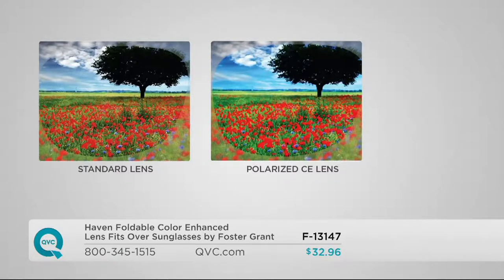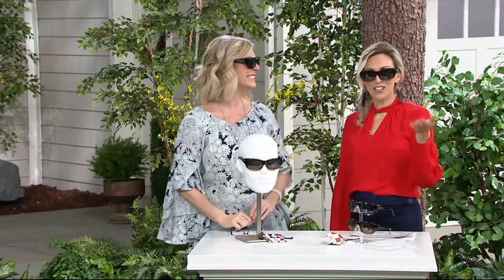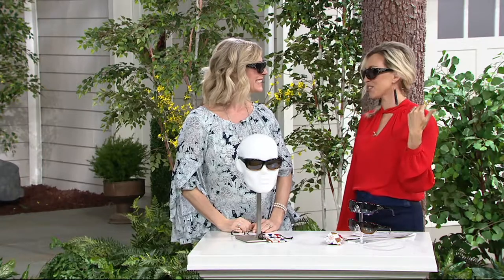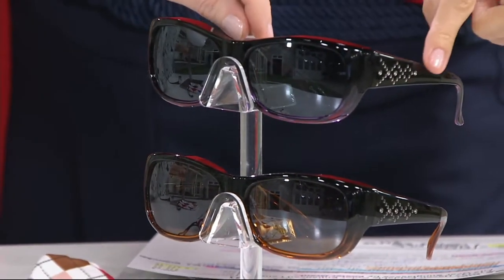What the color-enhancing technology does is take a beautiful sunny day and make it more vivid and more clear than ever before. Look at the intensity of the blue in the sky and how clear and crisp those poppies look on the right versus the left. At Foster Grant, it's not enough to just protect your eyes — we want your experience outside to be joyful and beautiful. They're stylish, they're protective, they're compact.